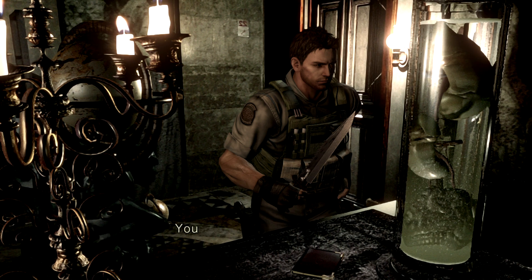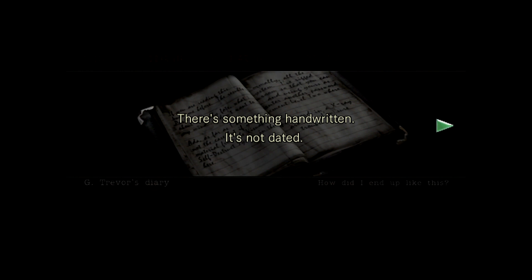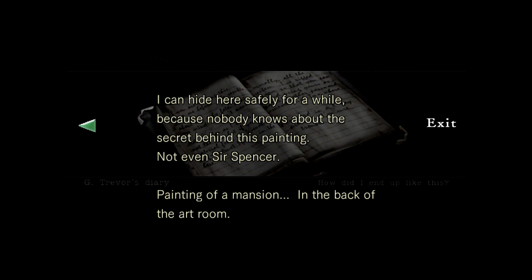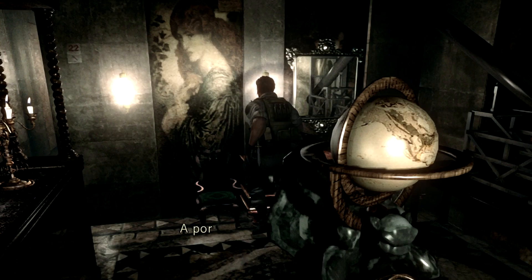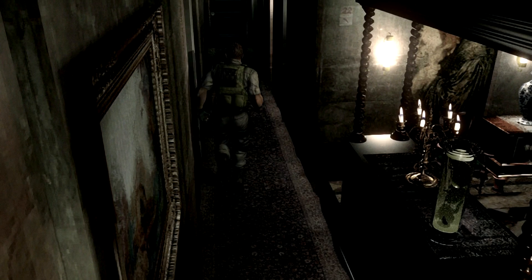Charming — there's some kind of internal organ inside, you can't tell whether it came from a human or an animal. There's something handwritten: 'Nothing's changed. I never thought that this room I designed as an experiment would pay off like this. I can hide here safely for a while because nobody knows about the secret behind the painting — not even Wesker. The painting of a mansion in the back of the art room.' I kind of remember there's a room there, but I don't remember how to get there.